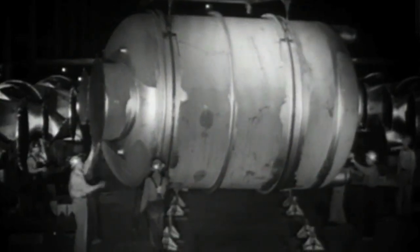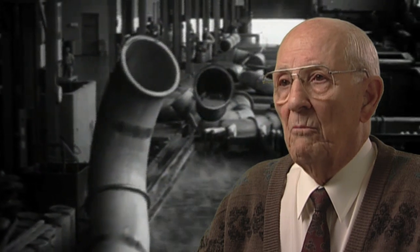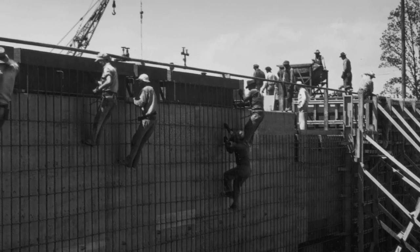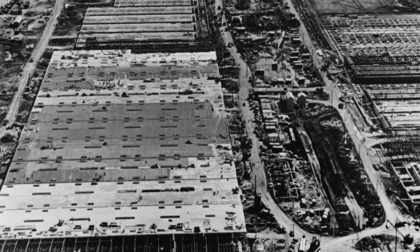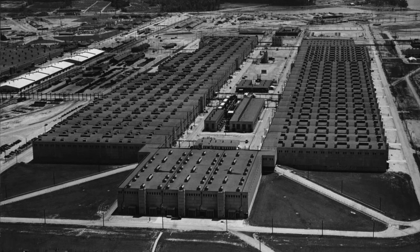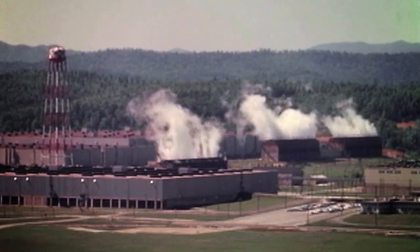In all, 12,000 workers would construct the great plant in less than two years. What was unique about it was the tremendous amount of piping, the large number of motors, and centrifugal pumps being installed. Without a doubt it was the major engineering feat of all times — starting with farmland and getting people of all types to get this job done in such a short period of time. Ultimately, K-25's product would fuel the atomic bomb and help end World War II.